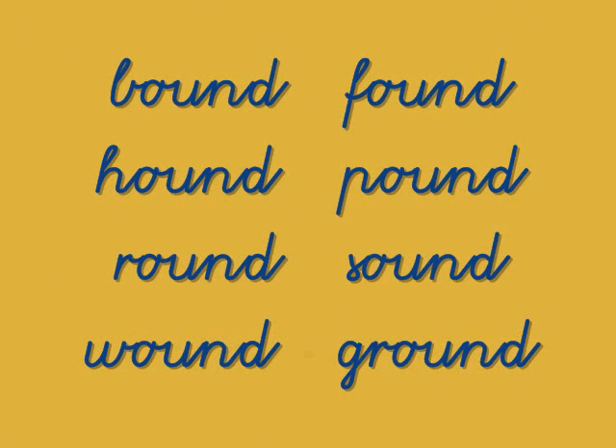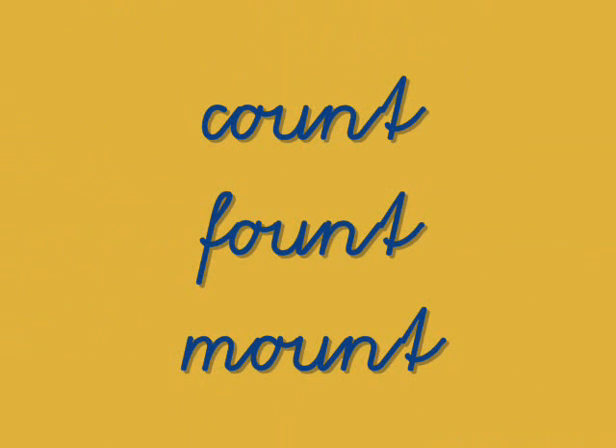Pound, found, hound, pound — did I say bound? Round, sound, wound, ground. Count, found, mount.